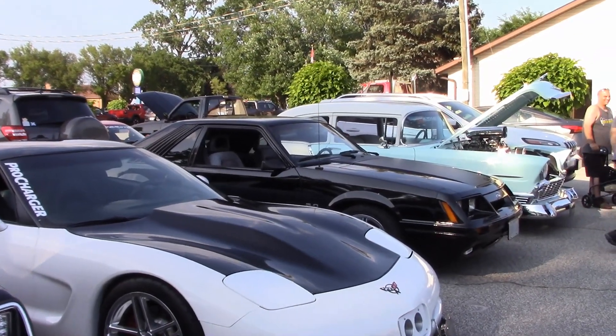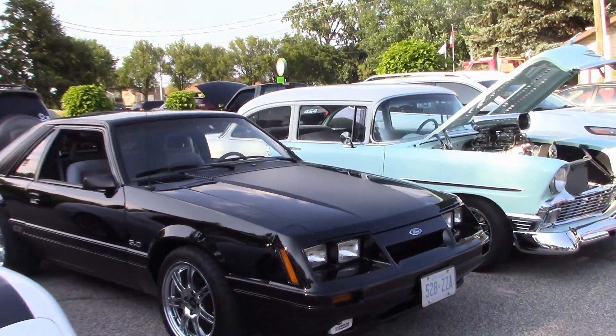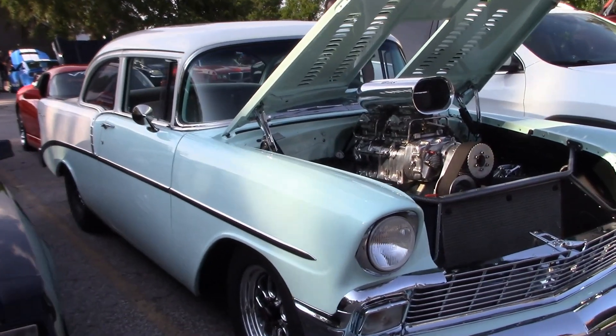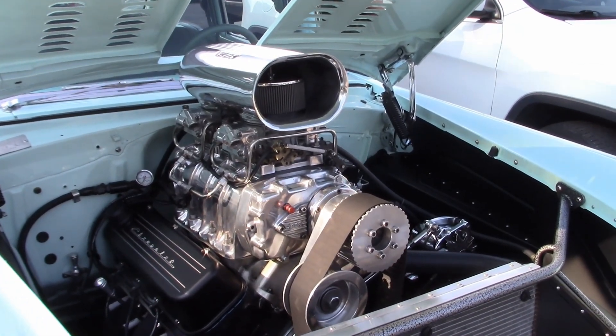And more cars at the Sportsman's Club Tuesday cruise. Here's Mike's '56 Chevy — quite a car, and it's running a 496 engine with an 871 supercharger.